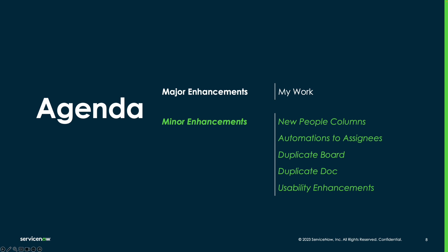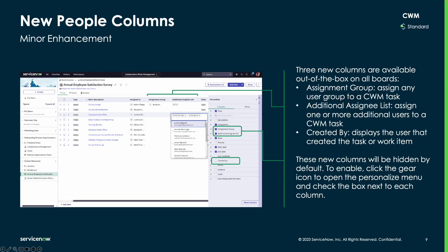On to the UX enhancements for CWM. Three new columns are available as column configuration options on each CWM board: assignment group, additional assignee list, and created by. These columns enable users to include additional team member information for tasks within the CWM board.